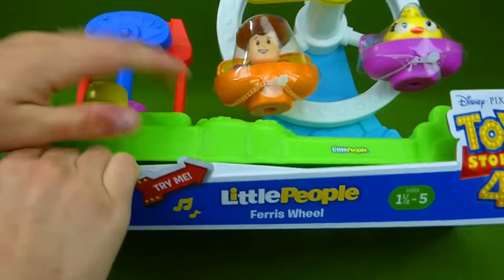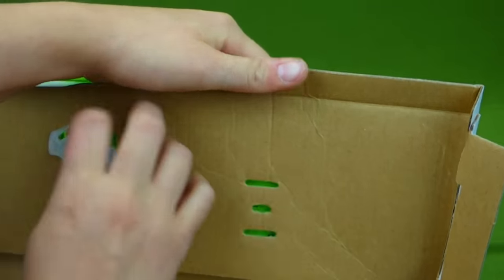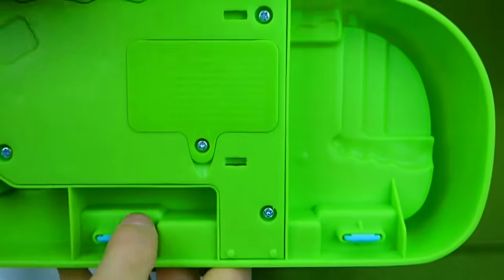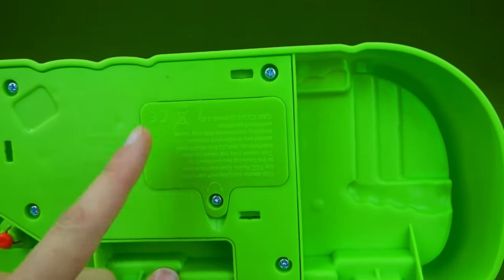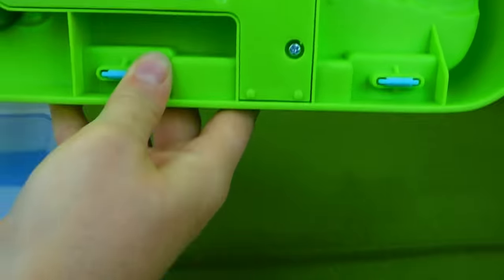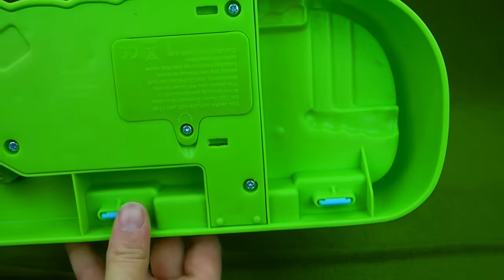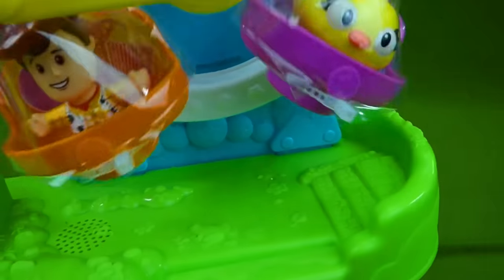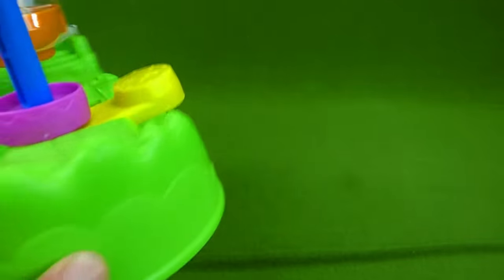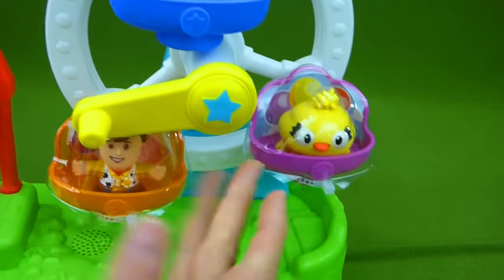Now we need to open up the Little People Ferris Wheel. Let's get this out — here we go. And here's where the batteries go for this one because it makes sounds. The RV does not make any noise. There is no on and off switch that I can see — nope, I do not see one. And this thing does make noise even if you barely tap it.